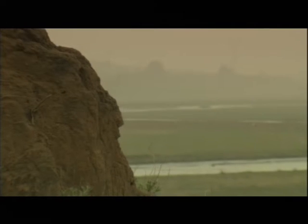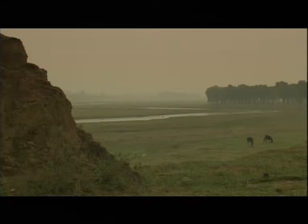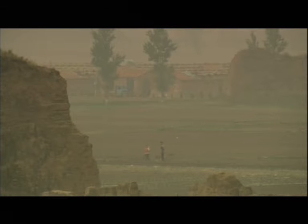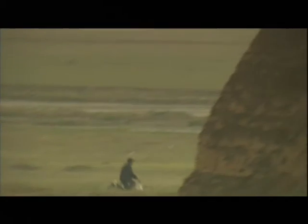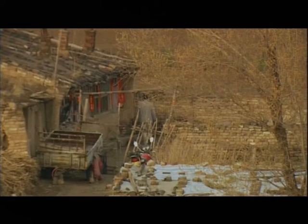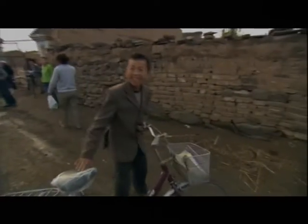The huge dirt mounds near the village are actually remnants of the wall. After centuries, what we see is barely a ghost of the monument's former glory. Village life seems to pass it by without a second glance. There are no tour guides here, no postcard vendors, no photographers. The Great Wall has blended in with the landscape and with the lives of the people living in its shadow.